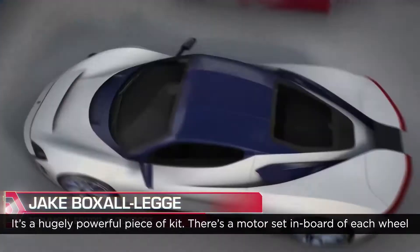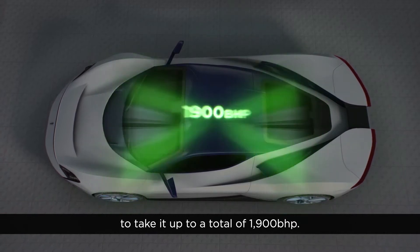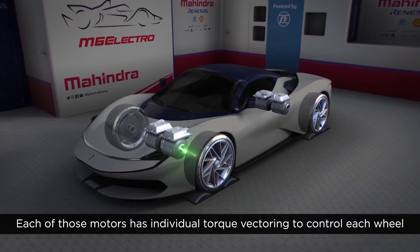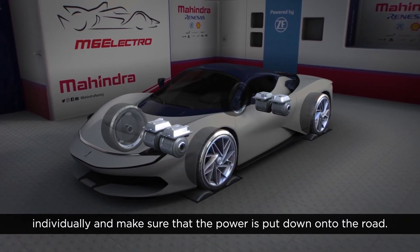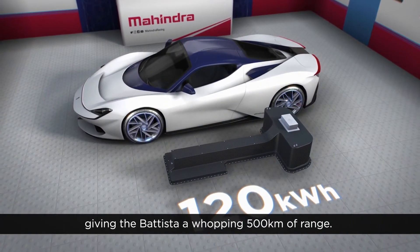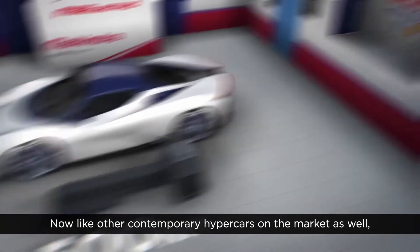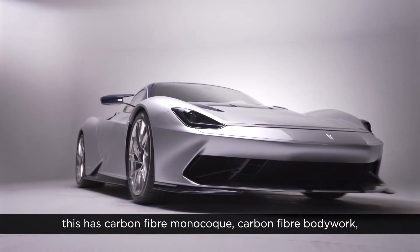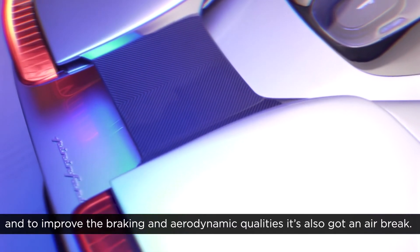It's a hugely powerful piece of kit — there's a motor set inboard of each wheel, bringing it to a total of 1,900 brake horsepower. Each of those motors has individual torque vectoring to control each wheel individually and ensure the power is put down onto the road. The battery has a total energy of 120 kilowatt hours, giving the Batista a whopping 500 kilometers of range. Like other contemporary hypercars, it also features a carbon fiber monocoque, carbon fiber bodywork, and an air brake to improve braking and aerodynamic qualities.